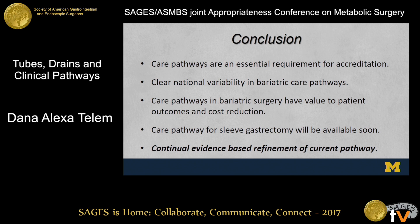In the end, whether or not you like them or hate them, care pathways are an essential requirement for accreditation. We see clear national variability in the care plans around our patients. The data support that care pathways in bariatric surgery have value for patient outcomes, potential cost reductions, and streamlining care. This care pathway for sleeve gastrectomy will be available soon. Most importantly, this work identified practice gaps and areas where we need more data to push things into clearer recommendations and truly provide streamlined, comprehensive care. This is not static — it's a continuous quality improvement project that will change and update as we get more data. Thank you.